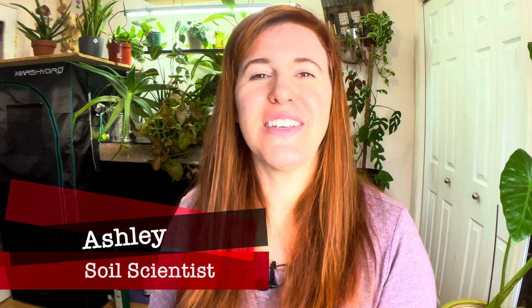Hello plant people. How are you guys doing today? If you're new around here, my name is Ashley and I'm a soil scientist. On this channel, I like to take that science and apply it to all things plants.